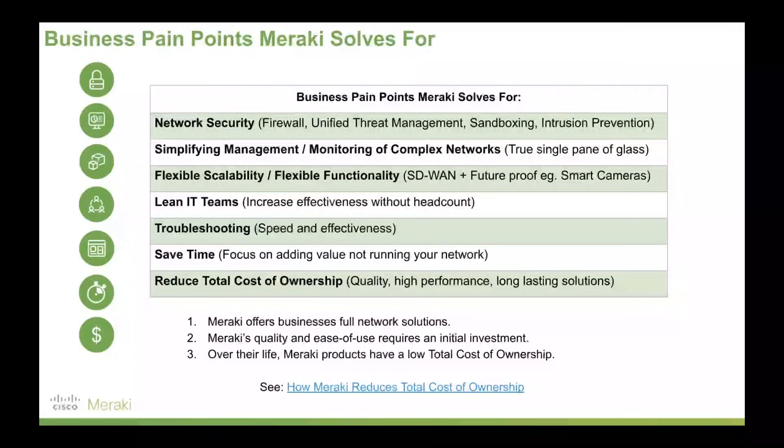Meraki fundamentally solves for these business pain points. Network security — having next-gen firewall, unified threat management, sandboxing, intrusion prevention — all built into Meraki's SD-WAN offering. On top of that, we simplify the management and monitoring of complex networks: that true single pane of glass. There's no second or third application needed with Meraki. It simply is one dashboard, and that is it.